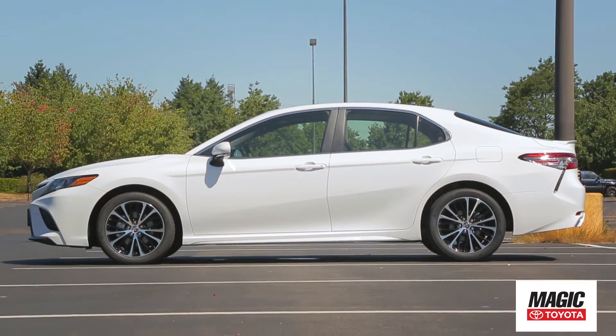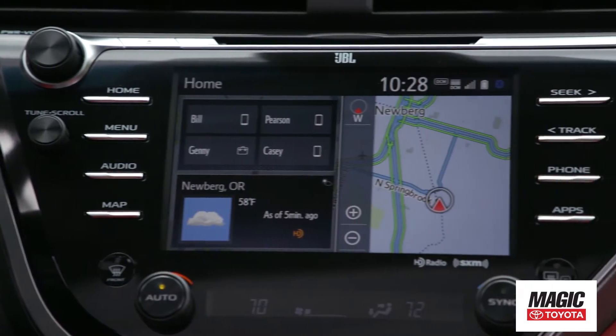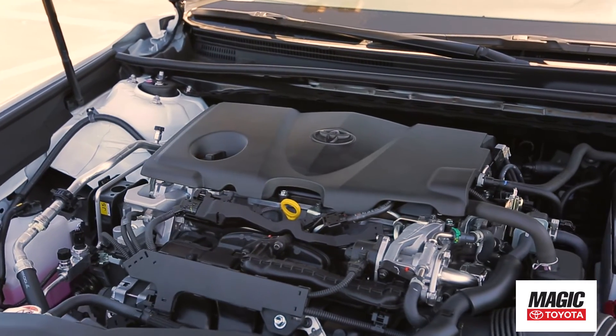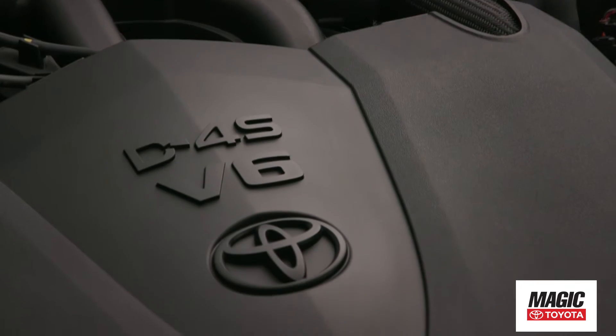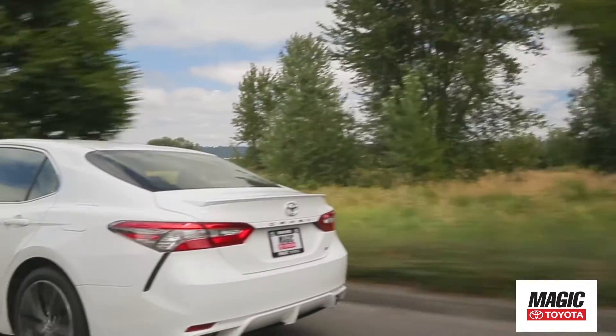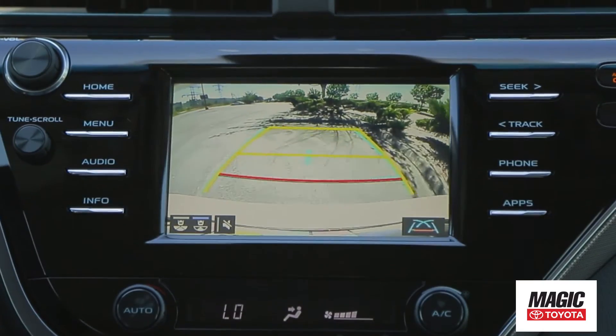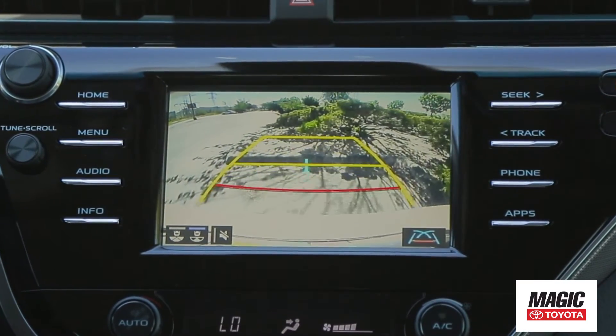Featuring a redesigned exterior, all-new Entune 3.0 system, and newly available Wi-Fi. The all-new 2.5-liter Dynamic Force 4-cylinder and a new 3.5-liter V6 deliver a sophisticated blend of performance and efficiency. The available integrated backup camera gives you a better view when in reverse.